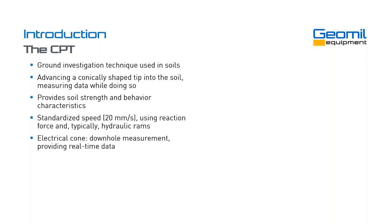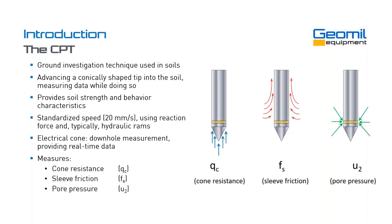You have an electrical cone, which is what we will focus on today, although the mechanical cone is still used in some parts of the world. The electrical cone provides real-time data with a downhole in-situ measurement. It measures three basic parameters: cone resistance QC, which is the force acting on the projected area of the cone tip; sleeve friction along the sleeve just behind the cone tip; and pore pressure. It can be measured in different positions — U1 and U3 — but the most common is the U2 position at the shoulder of the cone tip.